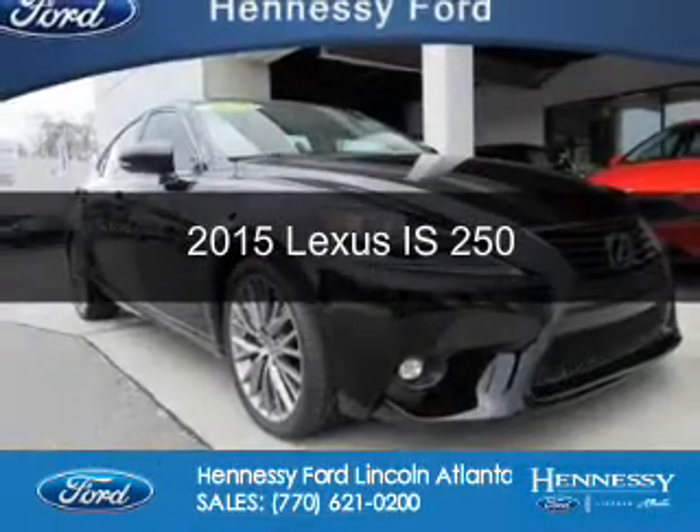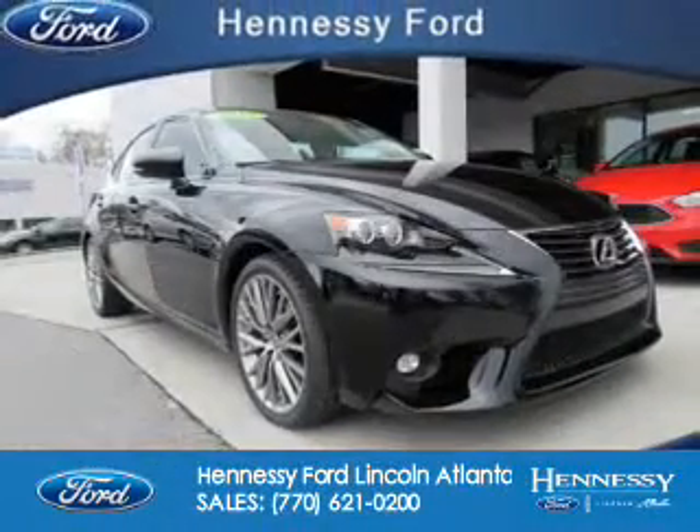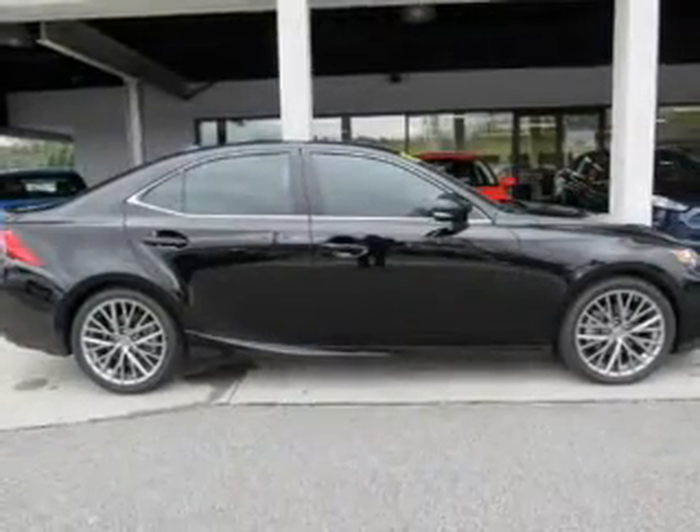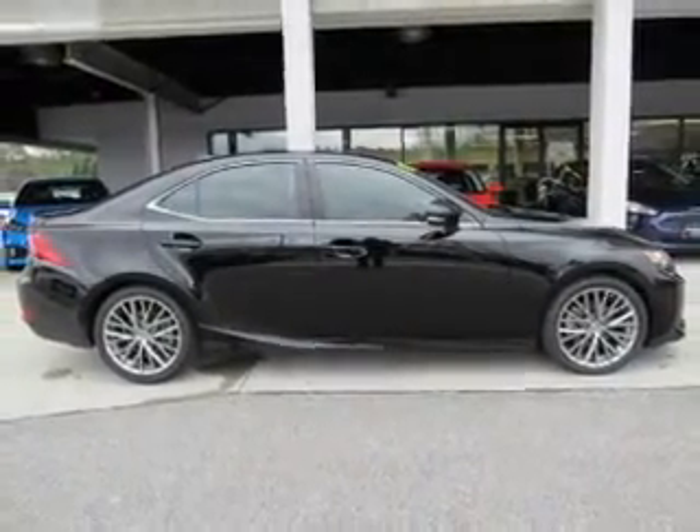This is a used 2015 Lexus IS250. It's powered by rear wheel drive, a 2.5 liter six-cylinder engine, and a six-speed automatic transmission.